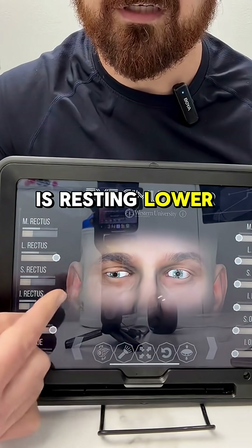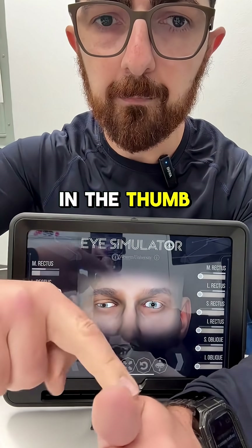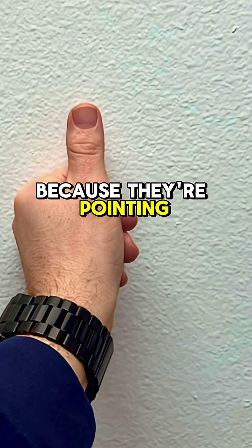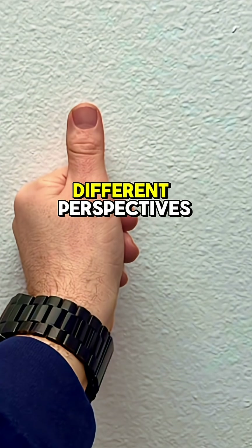The eye is resting lower and off to the side, and it's going to see a jump in the thumb. In this eye, the thumb is going to appear to be higher and to the left side, because these two cameras are looking at this thumb from two different perspectives.